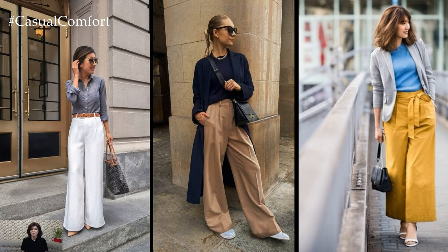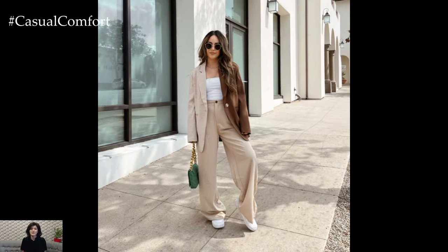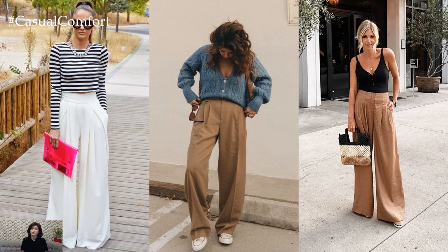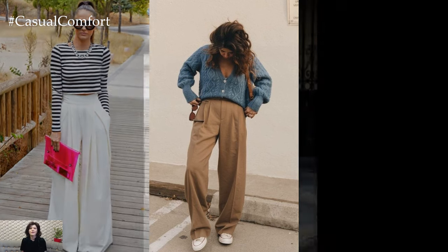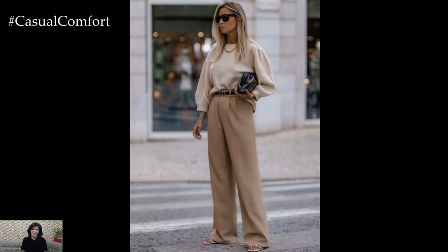Wide-leg trousers also lend themselves well to formal and evening wear, offering an elegant alternative to traditional dresses and skirts. Picture styling a pair of flowy palazzo pants with a sleek camisole and statement jewelry for a glamorous evening look. The fluidity of the wide-leg silhouette creates a sense of movement and drama, making it perfect for special occasions and events.